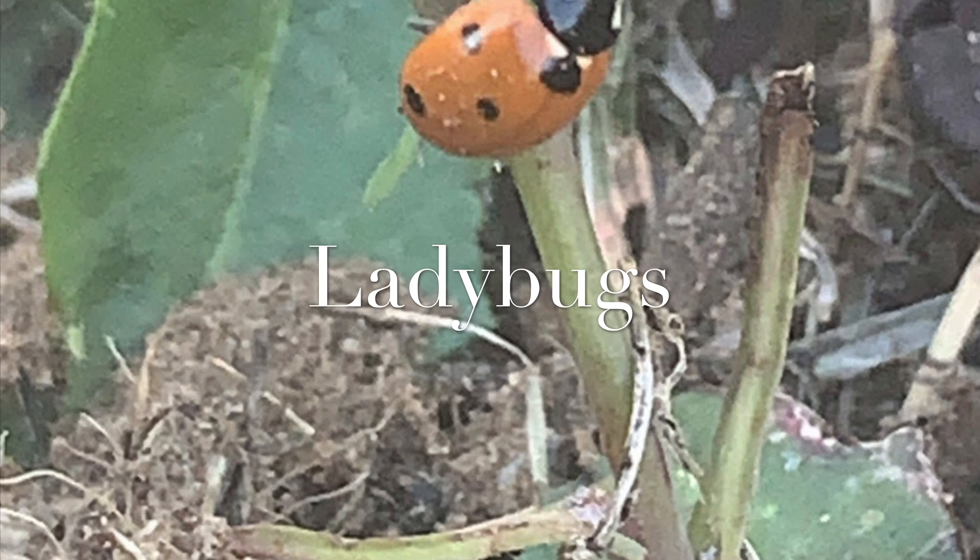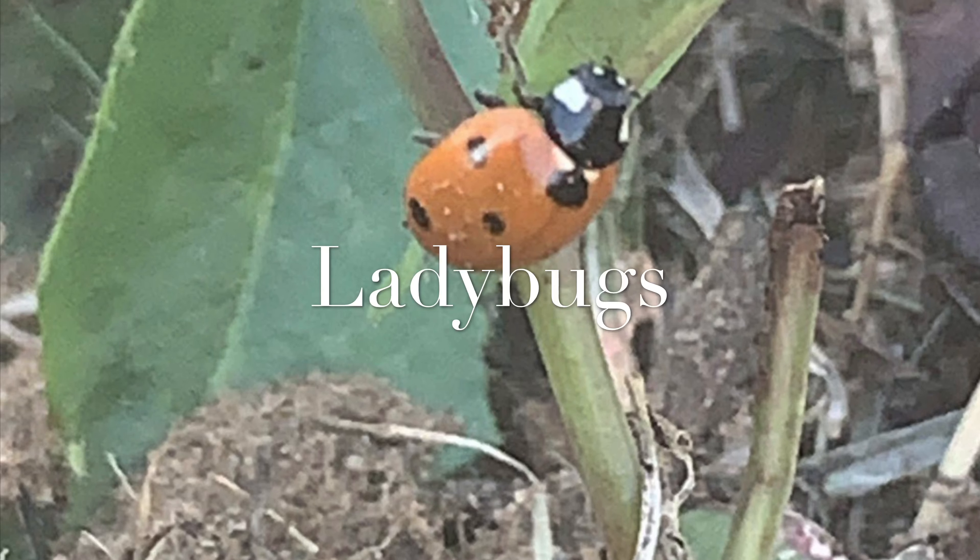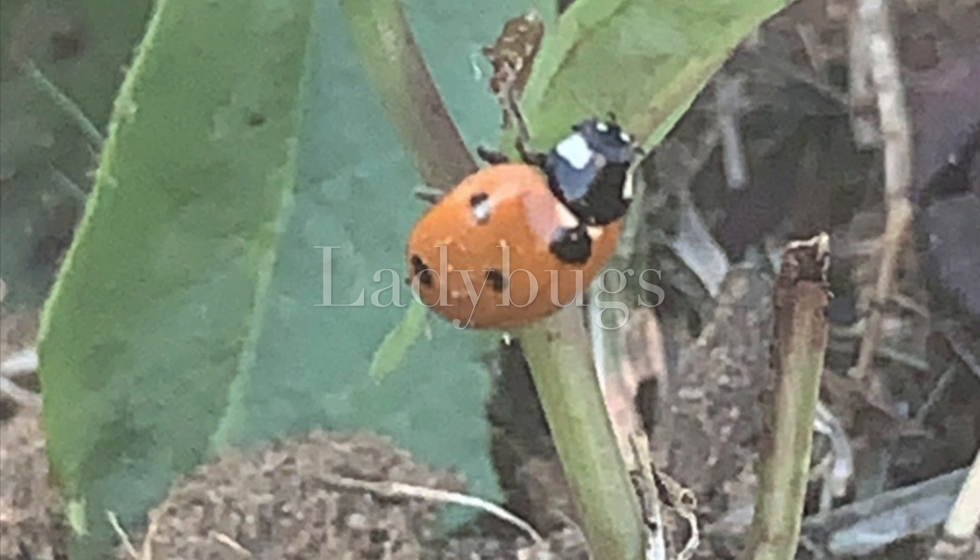Hello, this is Nicole from El Monte Cares. I figured I would share some information about ladybugs since I have been finding so many in my own backyard.